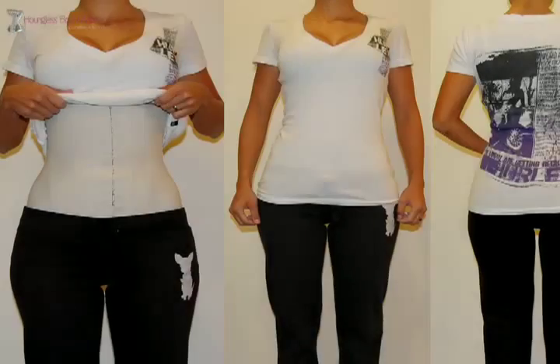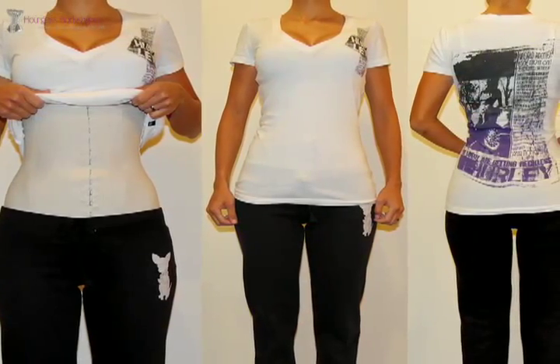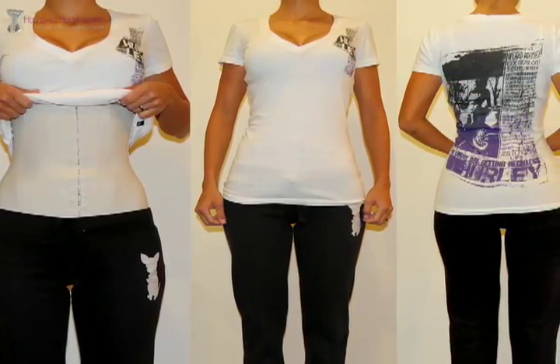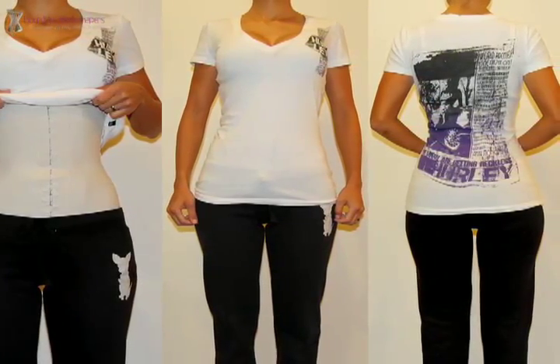The Upper Body Shaper: this body shaper reduces the appearance of abdominal fat, back fat, love handles, and bra rolls. It also stimulates perspiration for water loss and can even be used as a posture corrector.